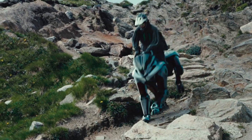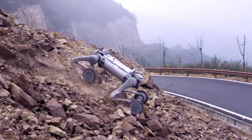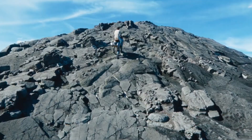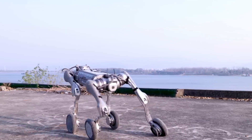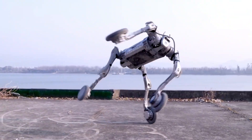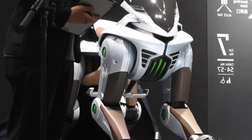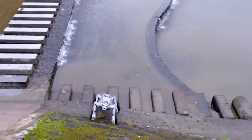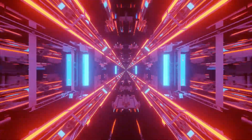Forget everything you thought you knew about robots, because today we're throwing two absolute monsters into the ring. One's a walking robot bike that's got the internet going crazy. The other? A rolling beast of a robot dog that looks like it escaped from a video game. This isn't science fiction — this is Kawasaki Corleo vs Unitree B2W, and it's the wildest robot face-off you didn't know you needed.